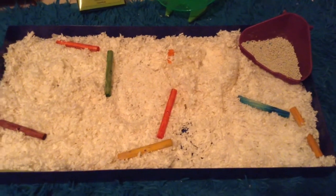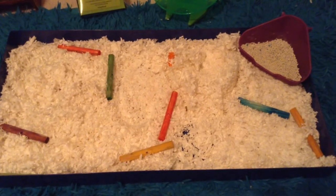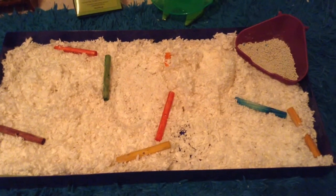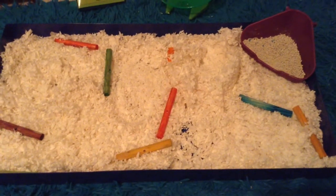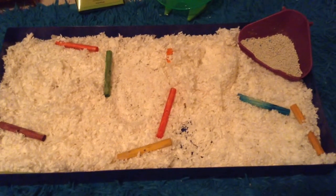Now keep in mind, not all hamsters will use the bathroom, but this is the most common way to get them to use it. Don't force your hamster — not every hamster will use it. This is just one thing that all my hamsters use, so I'm pretty sure it's common.